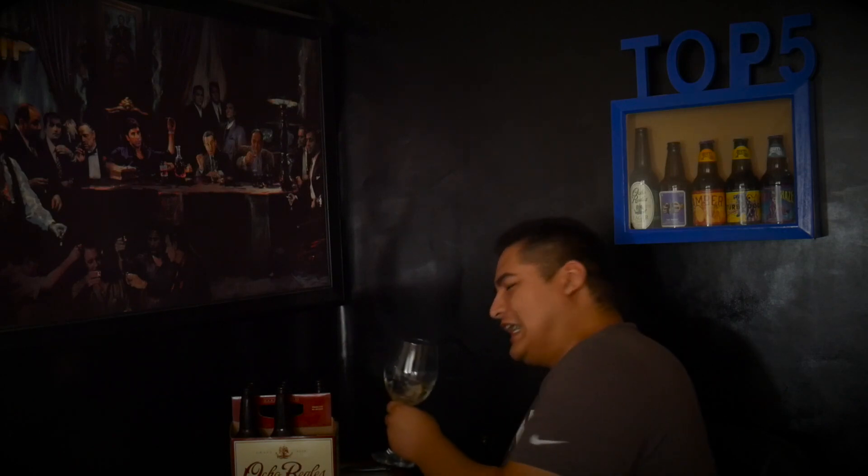We're back with the buzzability for the Ocho Reales ale — which should be called amber or red ale. I drank it in about an hour. It's an all right buzz; I really didn't get as buzzed as I should have.